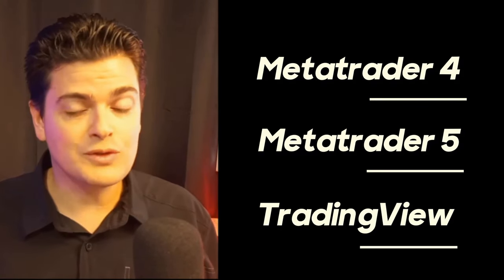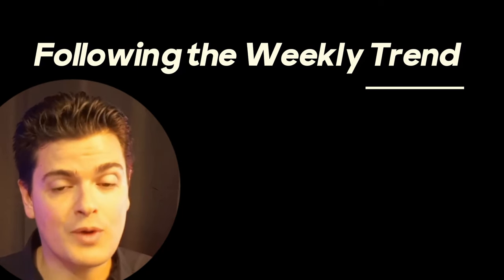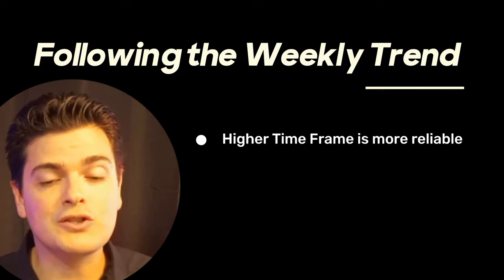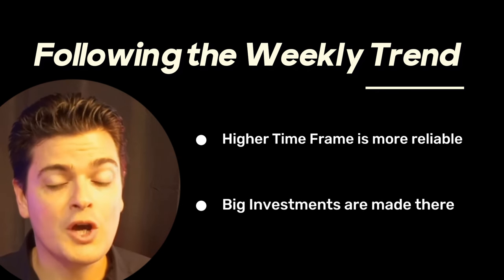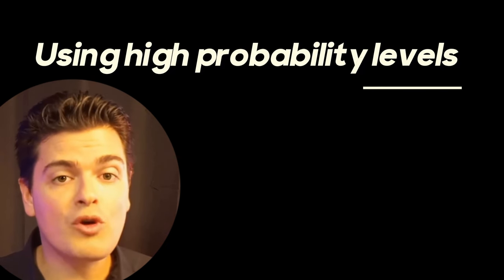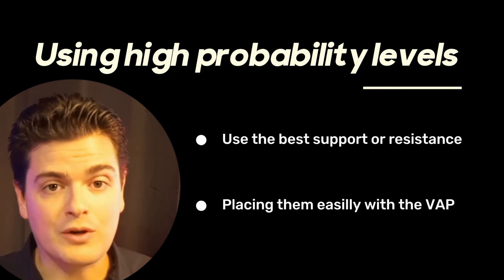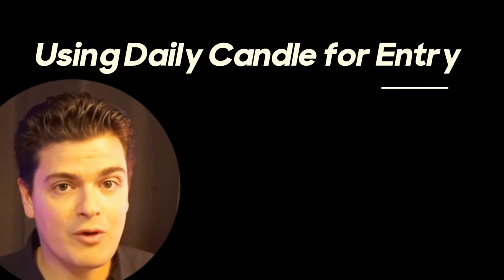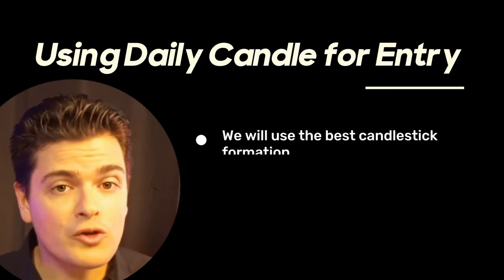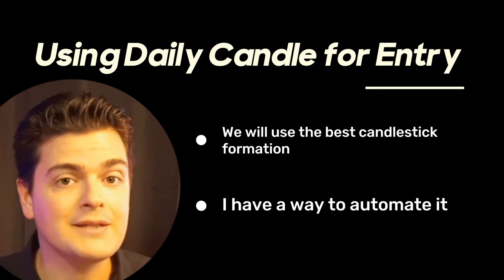I have included the setup of this strategy for MetaTrader 4, 5, and TradingView to satisfy most of you. This strategy revolves around three key elements. First, following higher timeframe trends — the higher the timeframe, the more reliable it is because the biggest investors use those timeframes to decide on investing large sums of money. Second, taking trades at high probability support and resistance levels — I will show you a simple and easy way to place these levels that no one talks about. Third, daily candlestick formation for entry confirmation, one of the most reliable tools to enter a trade. And as a bonus, I will show you how to automate the process at the end of this video.